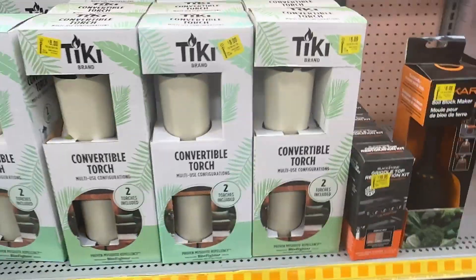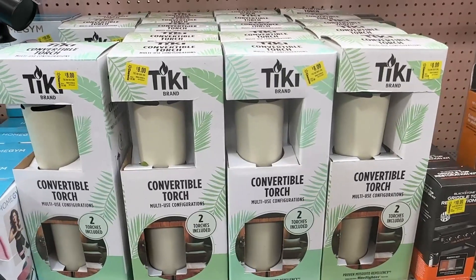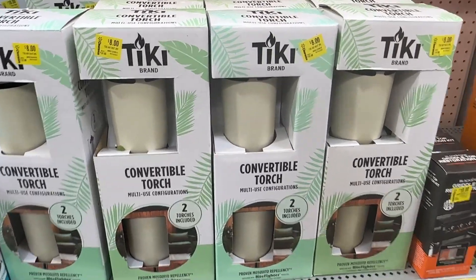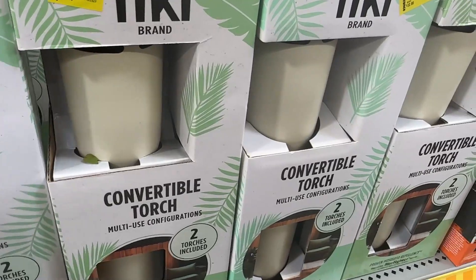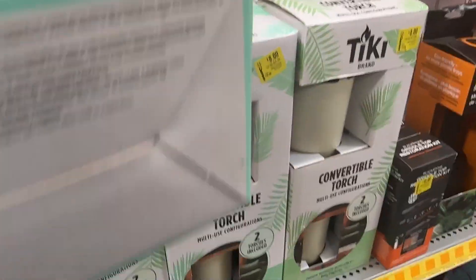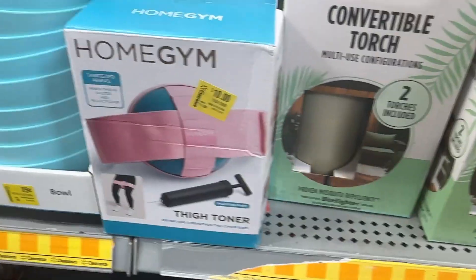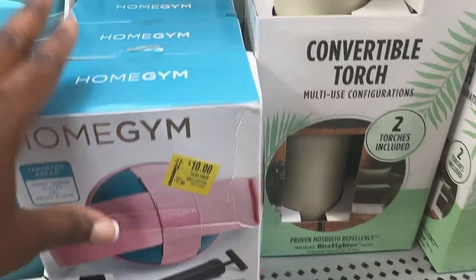We have this style of convertible torches for eight dollars — this is a great deal, they were just under twenty-three dollars. It also includes two torches. And then here we have this Byton toner for ten dollars.